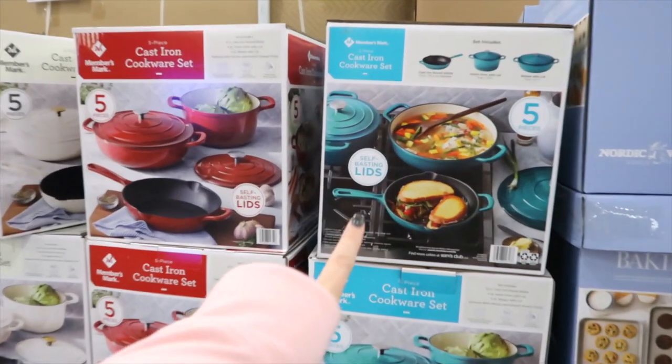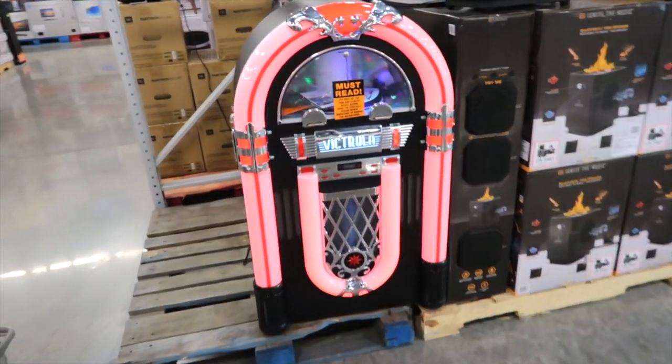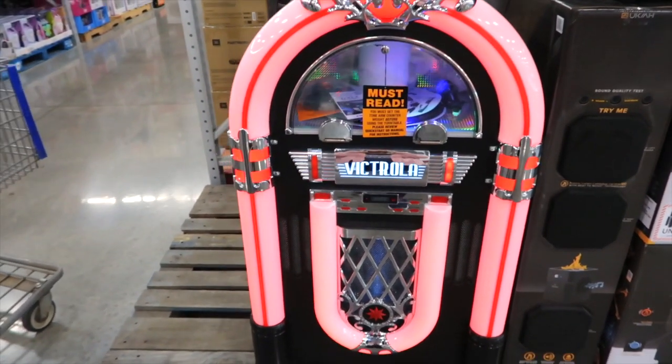They have this turquoise, red, and white. Oh my goodness, Jason, are you drooling? Sort of.